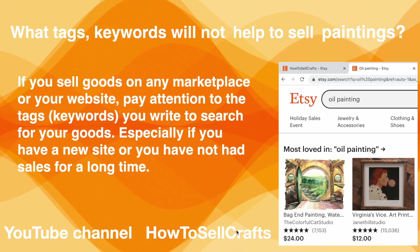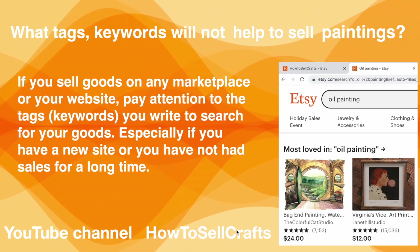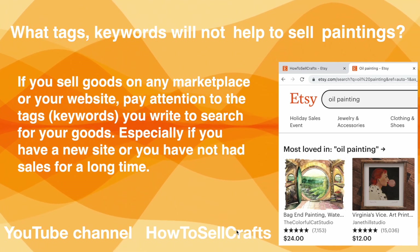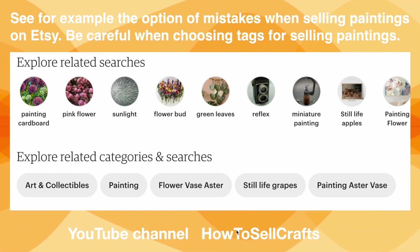Pay attention to the title, item description, and certain tags — especially if you have a new site or you have not had sales for a long time. Let's look at an example of mistakes when selling oil paintings on Etsy. Be careful when choosing text for selling paintings.